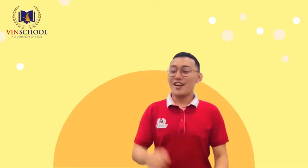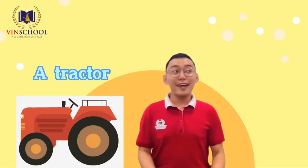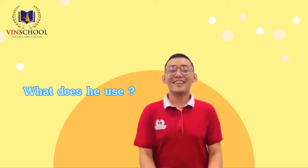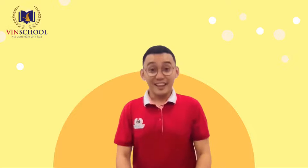Next question. This is a firefighter. Here is a helmet, a tractor, and an ambulance. What does he use? You got it right! The answer is a helmet.